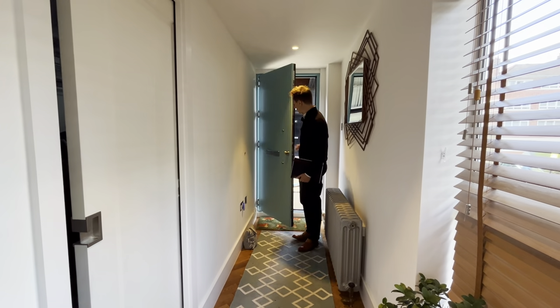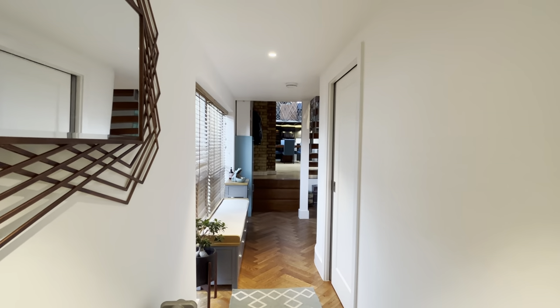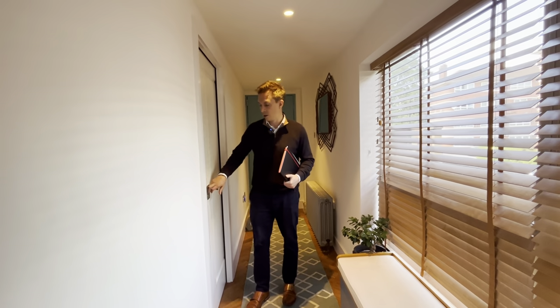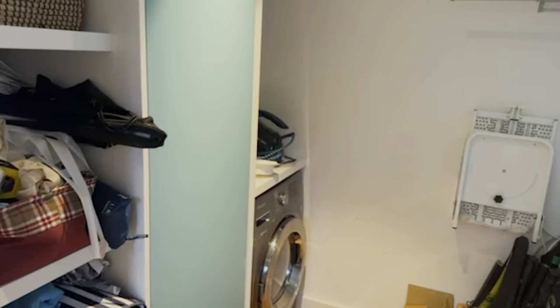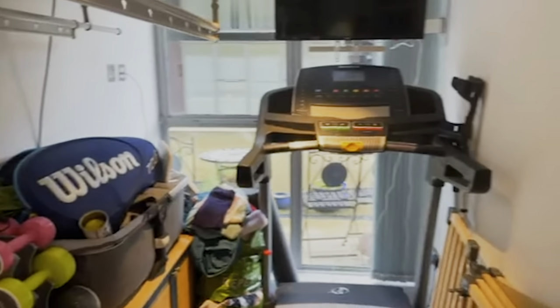Here we are in the apartment and immediately upon entry the quality of the refurbishment is evident. You've got some wonderful features like cast iron radiators and a bench for putting your shoes on. There's a storeroom here which has laundry, so it's a utility space, and it's substantial enough to house a work from home desk or office area.